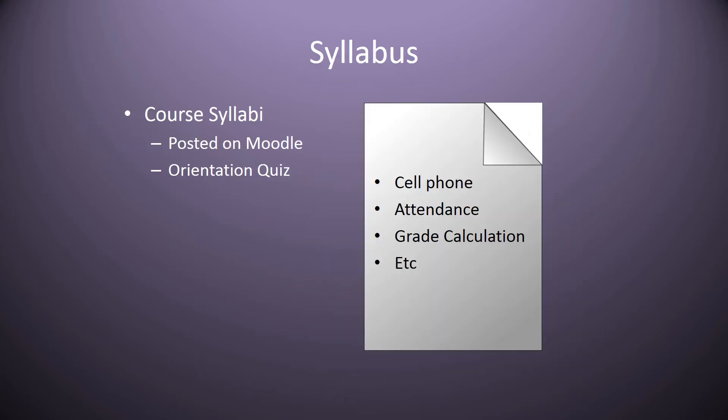The syllabus is something that you must follow. It will cover use of cell phones, your attendance, how your grades are calculated, the course objectives, your course schedule, your expectations from the course, and your topical outline. You'll be required to take a brief orientation quiz stating that you have read the syllabus, you understand it, and you agree to follow the policies. This will be on your Moodle page and your instructor will direct you to it. It is imperative that we know what is in the course syllabus, as this is what your instructor will use to hold you accountable for meeting all course outcomes.